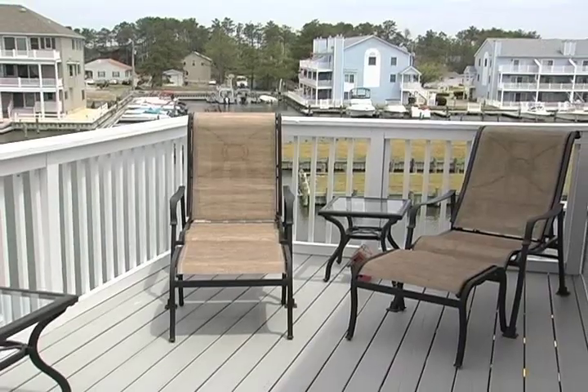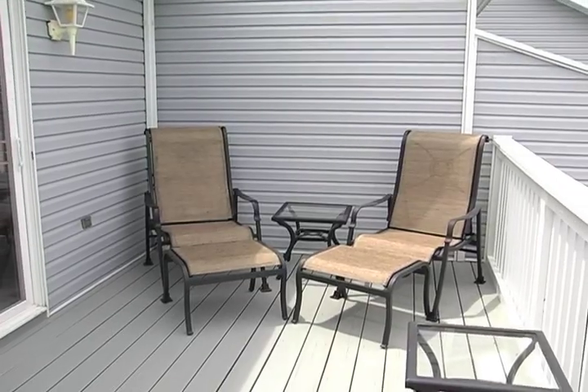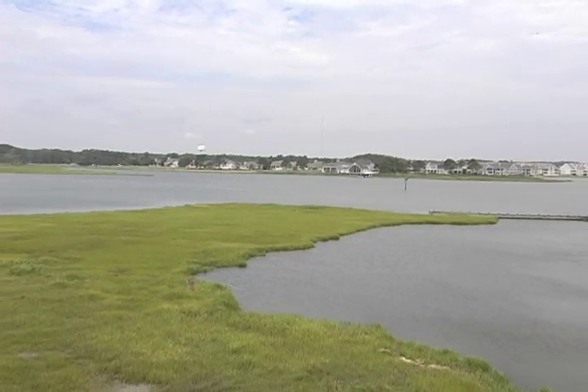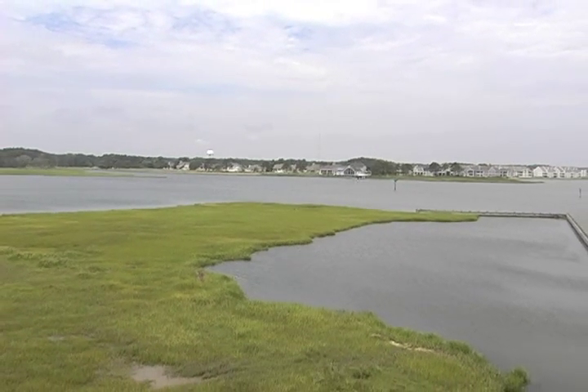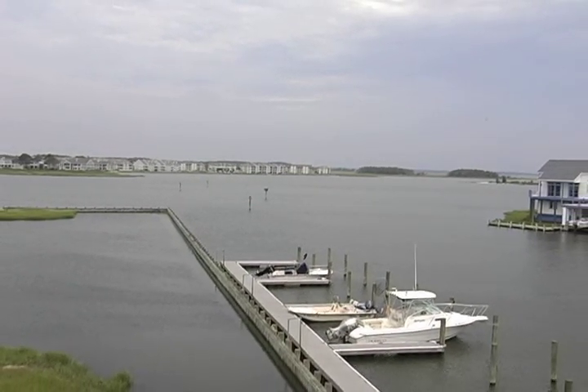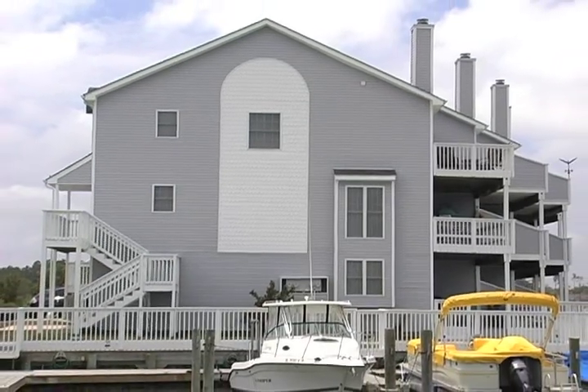A private third floor deck with the best views in the house — sunsets, starry nights, and cool breezes make this the spot you will never want to leave. A water lover's paradise, a beautiful townhome, and a great location.